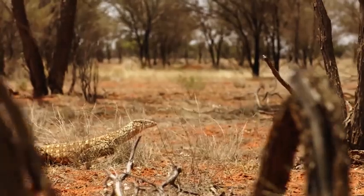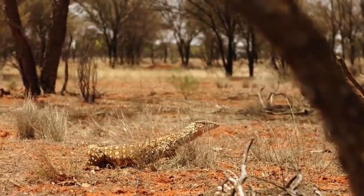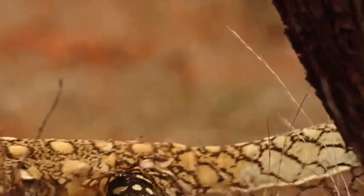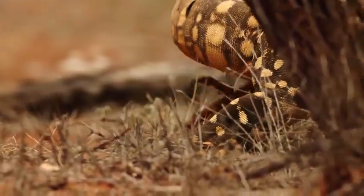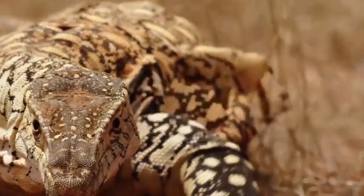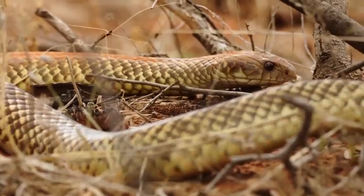The blue-tongue has been wise to seek cover — one of Australia's top predators is on the hunt. This is a parenti, a two-meter-long monitor lizard. A large mulga snake would make a satisfying meal.